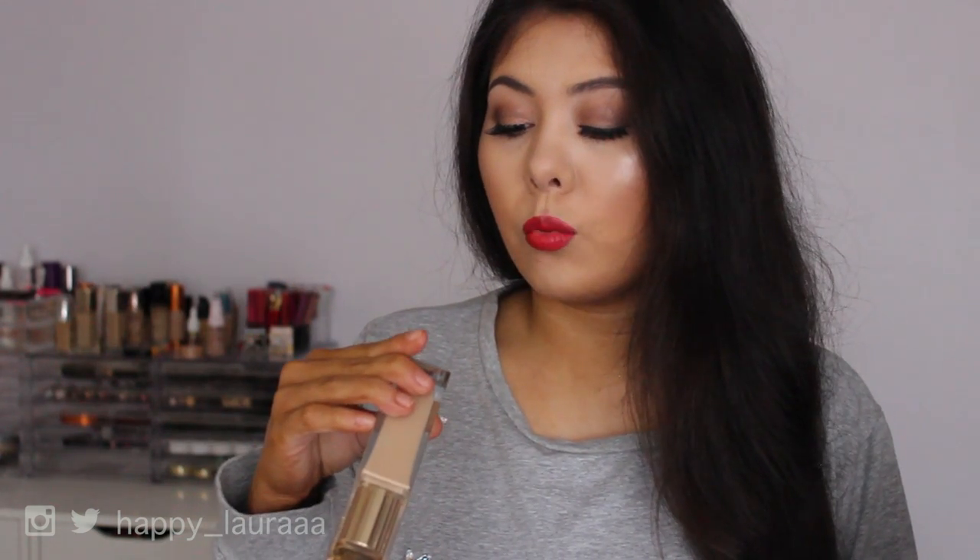It's the Clarins True Radiance foundation with SPF 15 and I have mine in the shade 110 Honey. Love this foundation — it's so, so beautiful on the skin.